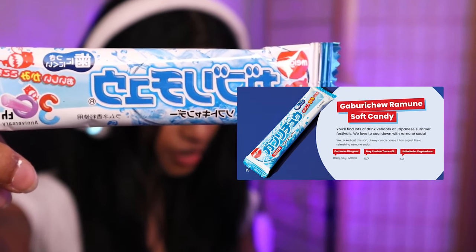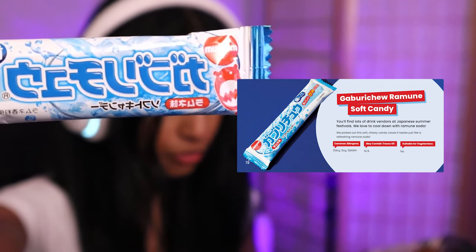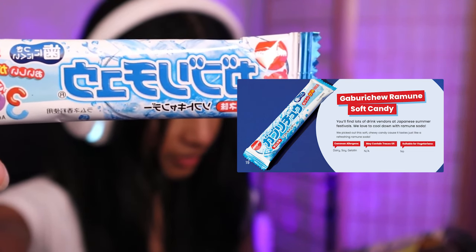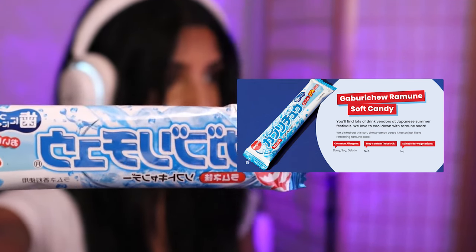This is an interesting name — it's called the Gaburichi Ramen, a soft candy. 'We love to cool down with Ramune soda at Japanese summer festivals. We picked out this soft chewy candy because it tastes just like a refreshing Ramune soda.' This smells like Ramune for sure. It's actually hard candy — let me break it off. It tastes like your regular Ramune soda and it's really good, but the texture feels more like a gum.